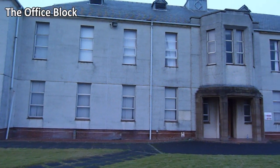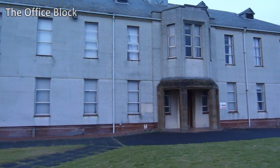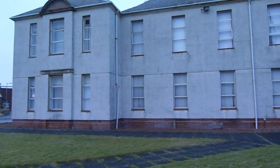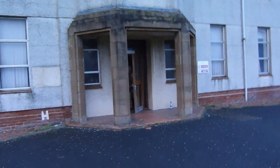Hey guys, this is the second building they've got. This is an actual office block - they run hostage games in here. Let's go and take a look inside. This is the only way in and out.